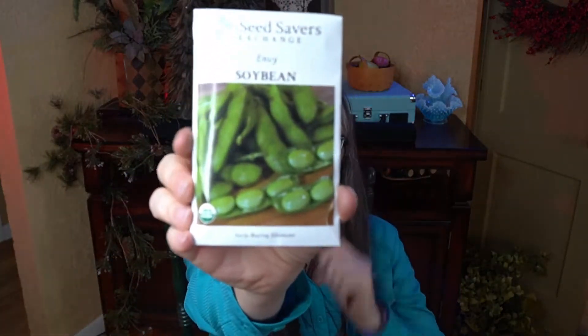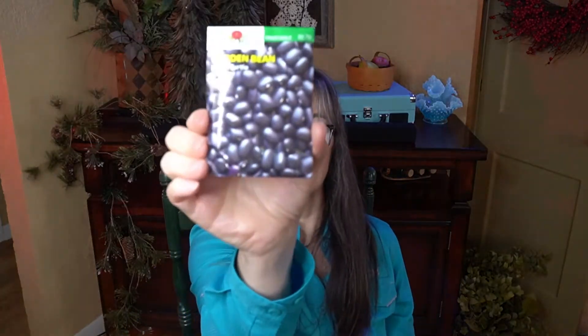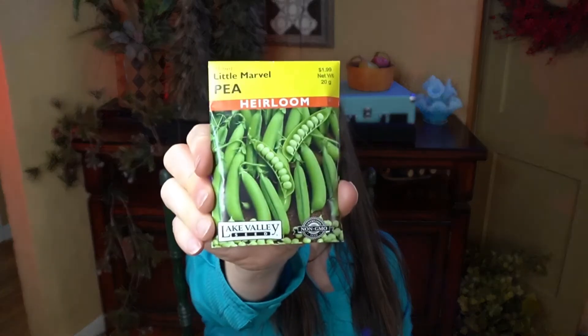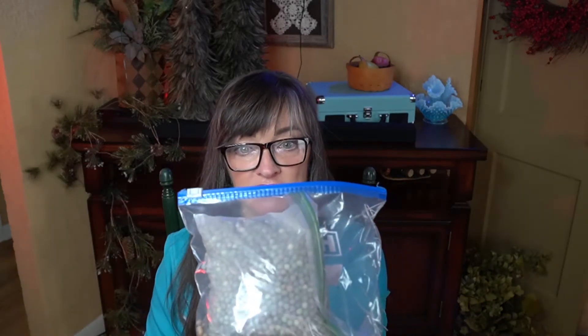I'm also going to grow some soybeans in the garden for fresh eating. And this would be the black turtle beans for dried beans. The two fresh varieties of peas I'm growing would be Little Marvel, which is an heirloom pea, and Sugar Snap. And then Austrian Winter Pea — it's a field pea — and I'm going to grow these specifically to dry them for pea soup.